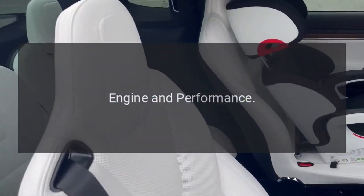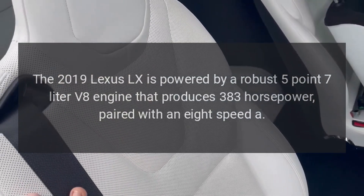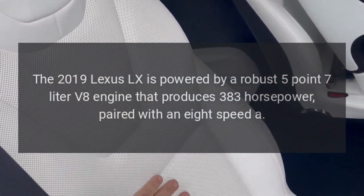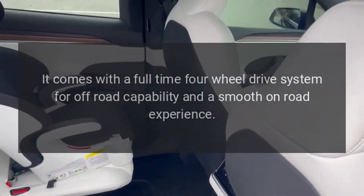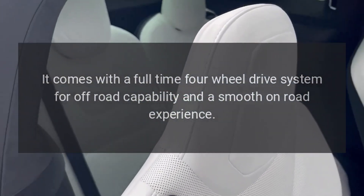Engine and Performance. The 2019 Lexus LX is powered by a robust 5.7-liter V8 engine that produces 383 horsepower, paired with an 8-speed automatic transmission. It comes with a full-time four-wheel drive system for off-road capability and a smooth on-road experience.